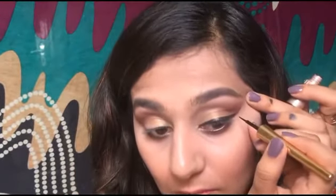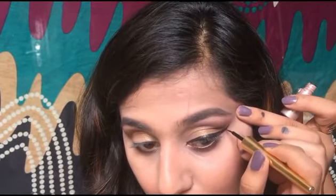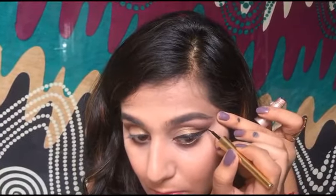I'm now going for the wing — winging a cat eye is really hard. I take the wing upward and then do the same on the other eye, making sure both wings lie on the same line and look symmetrical.